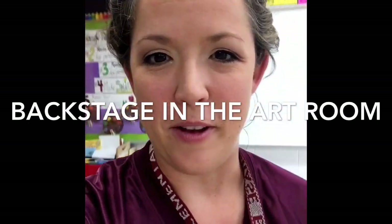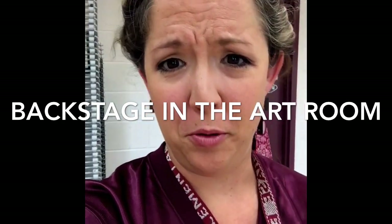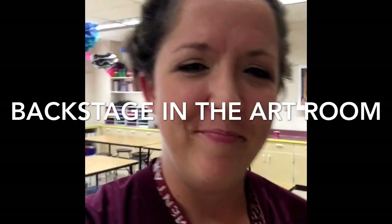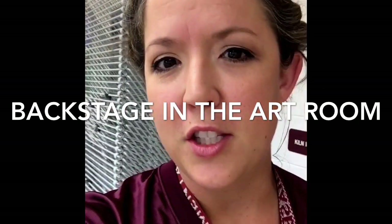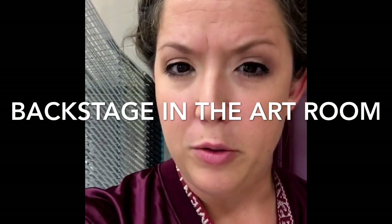Good morning, my little artist. Welcome to your first day of art. Mrs. Frost here. I hope you liked my friend Mona Lisa — isn't she funny? She had great things to say about how well you did on the challenge and the mission.